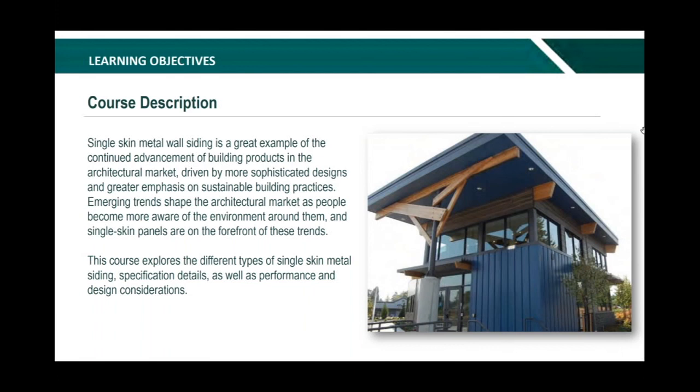The course description: single-skin metal wall siding is a great example of continued advancement of building products in the architectural market, driven by more sophisticated design and greater emphasis on sustainable building practices. This course explores the different types of single-skin metal siding specification details as well as performance and design considerations. Topics we're going to cover include material inputs, performance attributes, environmental impacts, and sustainability — key aspects of today's modern single-skin siding applications.